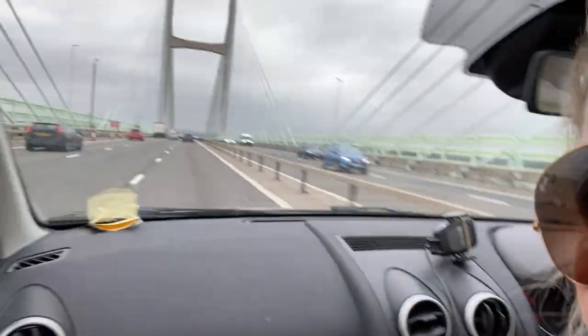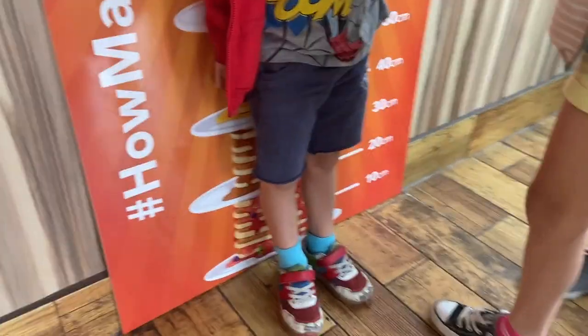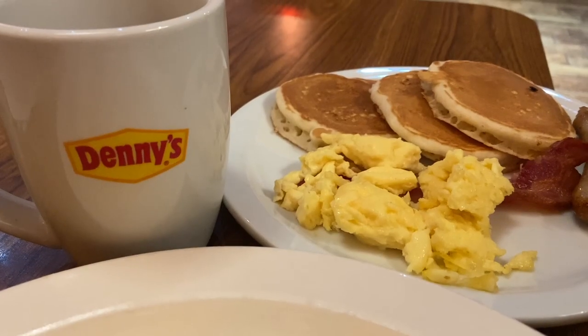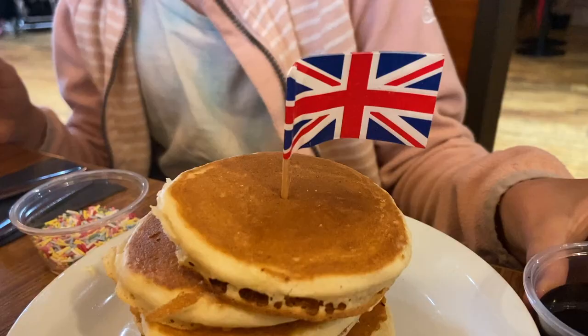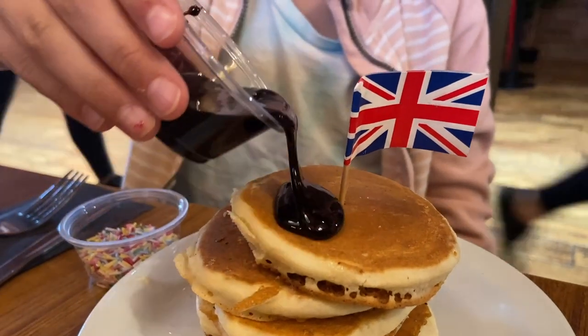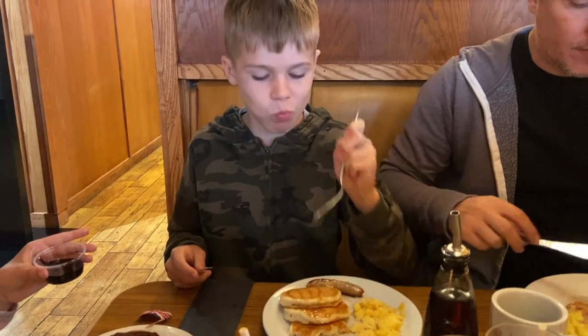We found a nice little stop that we wouldn't have ever driven all this way for otherwise - American fans might recognize it. This is the only Denny's in the UK; it opened in 2017 and was meant to be expanding to 200 locations over the decade, but in 2022 this is still the only one. We're not huge Denny's fans when we're in the States as there are always so many cool independent places to try, but it was great to get an authentic taste of America in the UK.